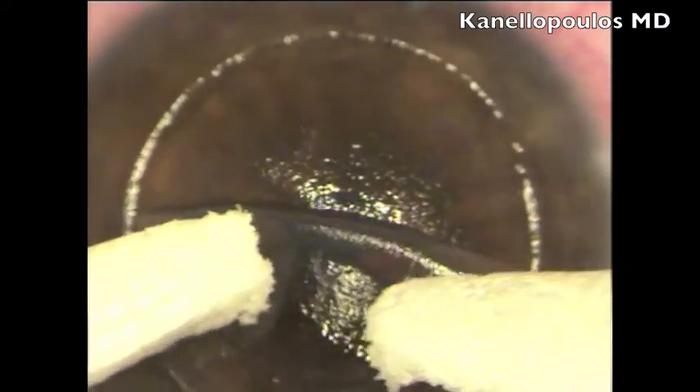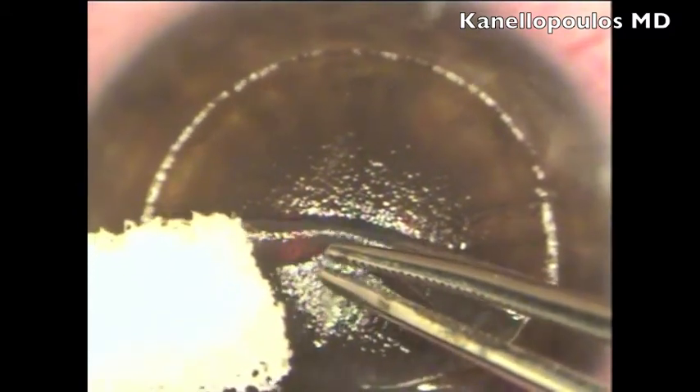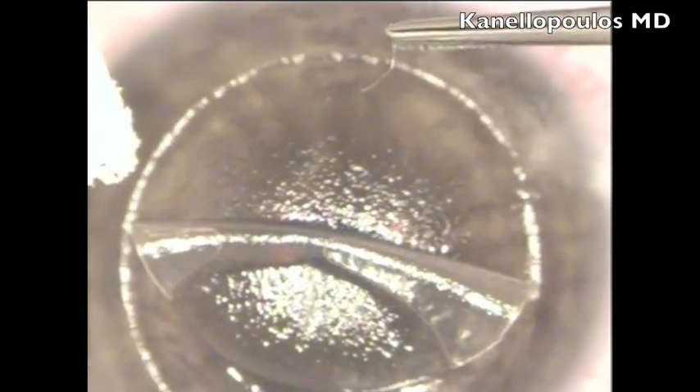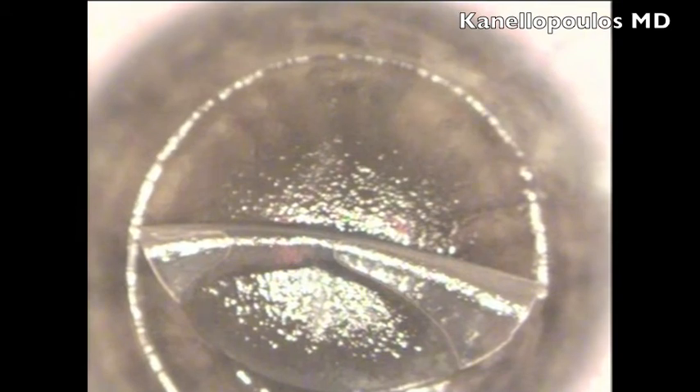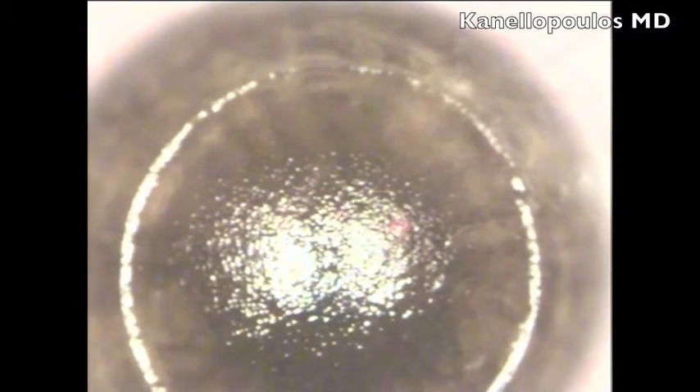With the irrigation spatula, we lift the flap. Now we can see how that foreign body is quite embedded in the stromal part of the flap. It's quite tough to get out. We are removing it — it looks like a nylon piece of fabric that probably found its way within that flap during the original LASIK procedure performed elsewhere.